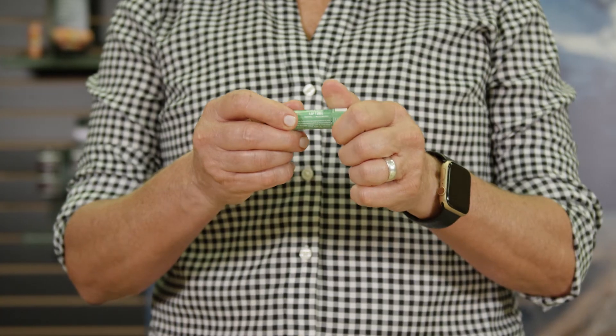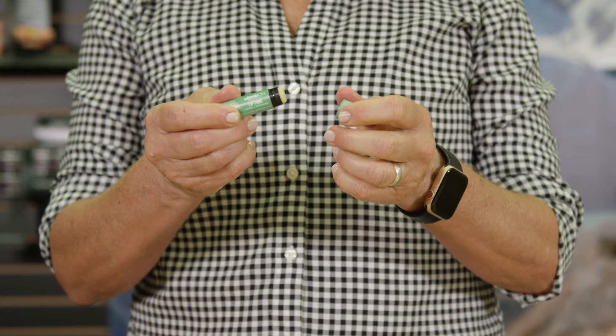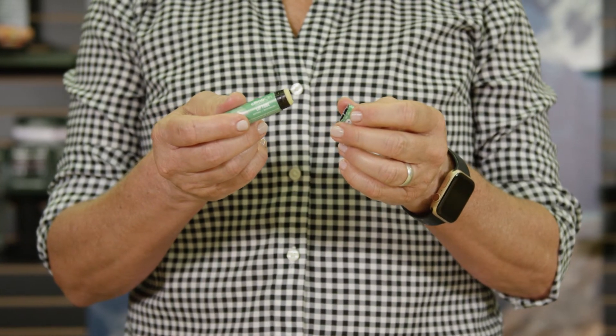So how do you use this? Most people know how to use a lip balm, but I'll go through it. Twist off the top — we don't use plastic shrink wrap, we use a paper label — so you just twist off the top and put it anywhere on your lips.